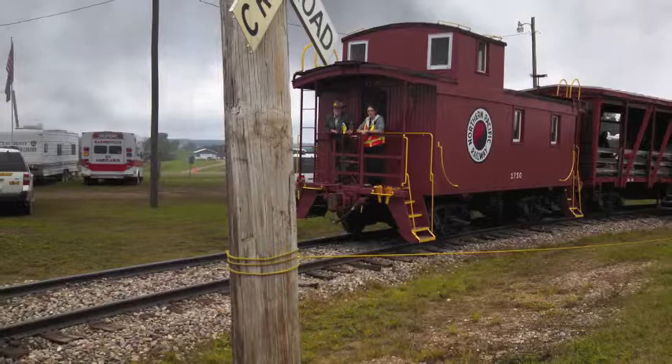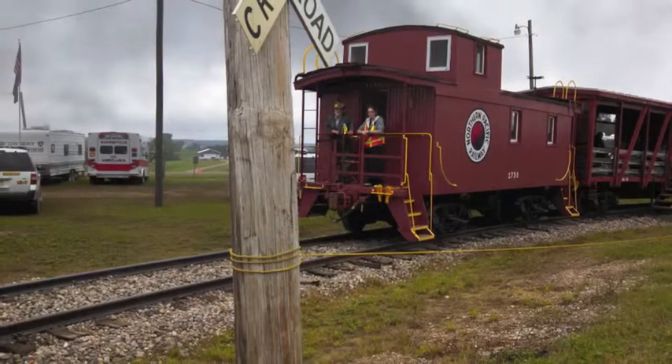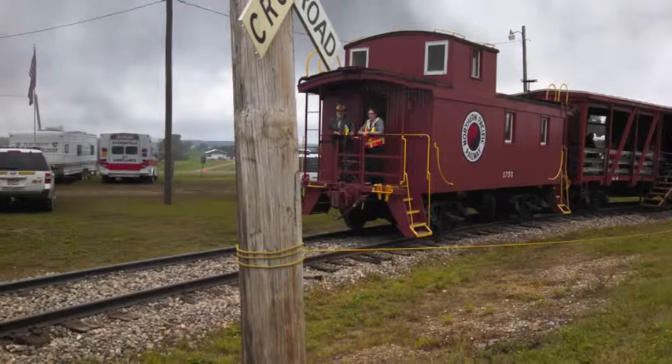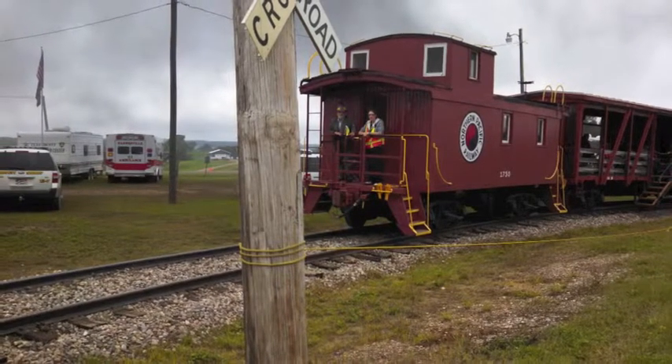At the beginning of this video, we saw the Sioux Line train engine number 353, which is a 500-passenger train that circles the hill and makes two stops.